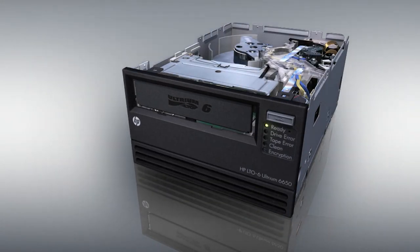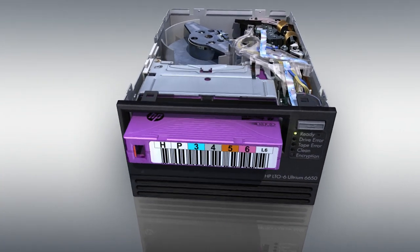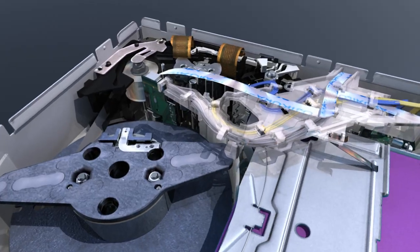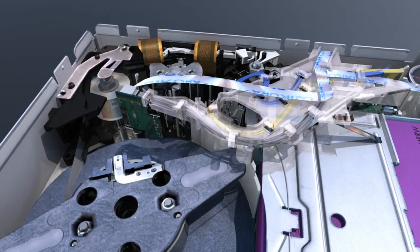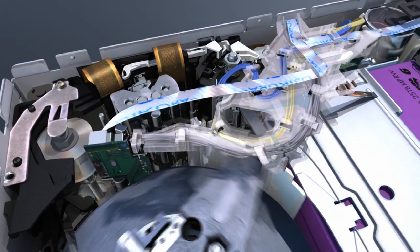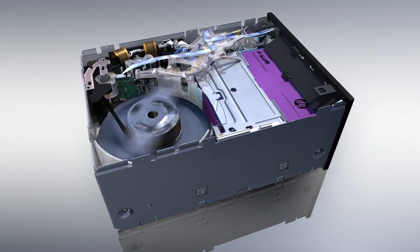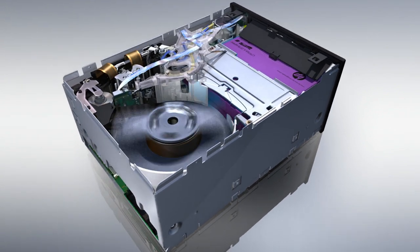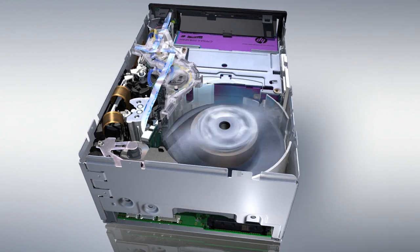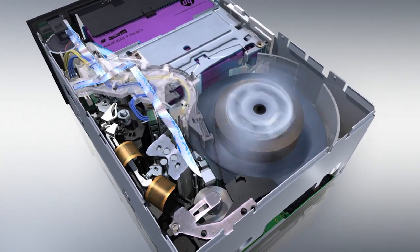The LTO6 tape drive family sets new standards for reliability, performance, and manageability, whatever environment they reside in. HP's ultra-durable soft load feature automatically positions the data cartridge, while the highly reliable HP leader capture mechanism ensures every backup and restore operation is right first time, every time. They employ dynamic data-rate matching to adjust to the speed of your host, reducing wear and tear and increasing performance, even with slower hosts.